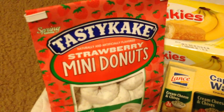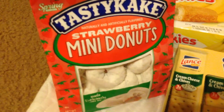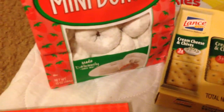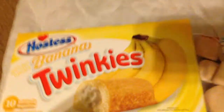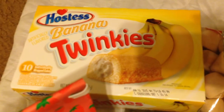Also picked up these Tastykake spring edition strawberry mini donuts — I've never seen these before. It is a 10 ounce bag. Also these Hostess banana Twinkies — comes 10 individually wrapped packages. These are amazing as well.